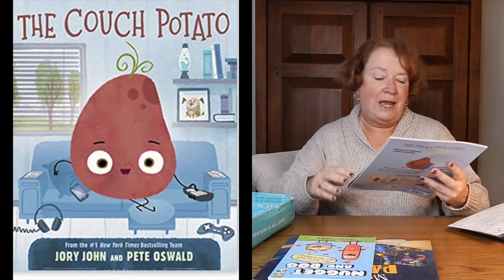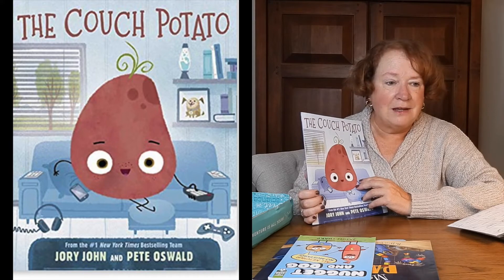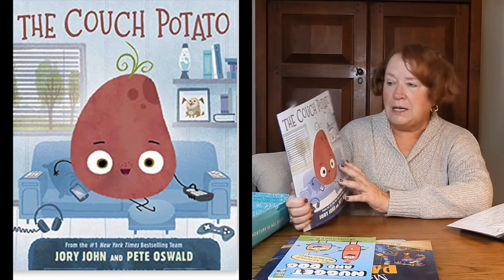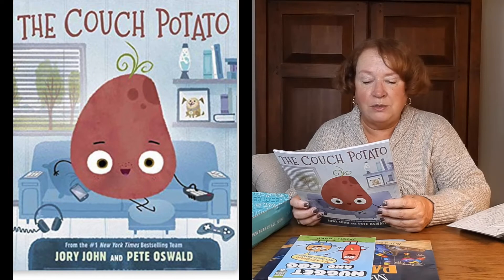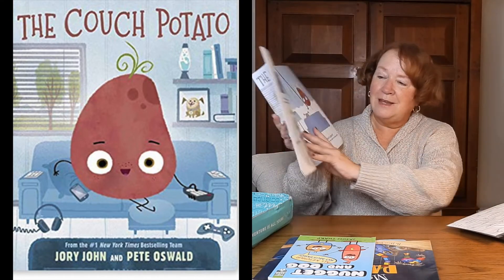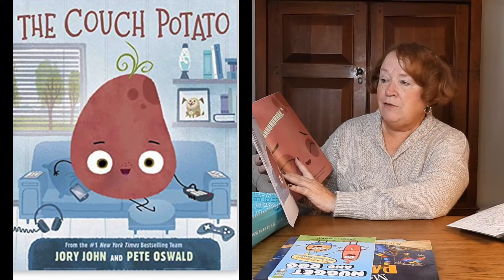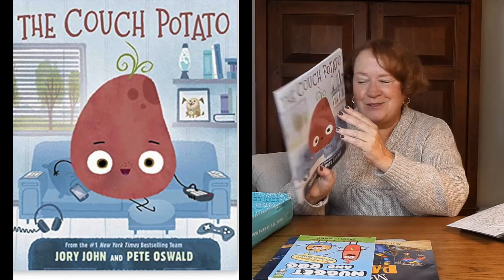The Couch Potato — it seems like a lot of kids aren't couch potatoes anymore because it's all screens. When I was a kid we didn't have screens, we were outside all the time. This is from the number one New York Times best-selling team Jory John and Pete Oswald. 'I'm a couch potato — my favorite place to slouch is on the couch. I am a potato, not a small potato like my brother, not a sweet potato like my mother, not a mashed potato like my Uncle Stew.' Find out how one laid-back potato gets active in this hilarious book. I think I'm gonna like this one.